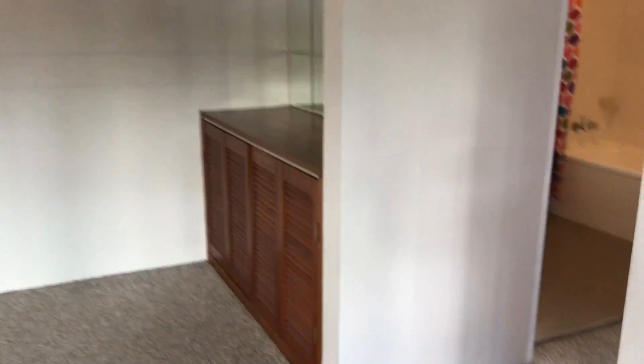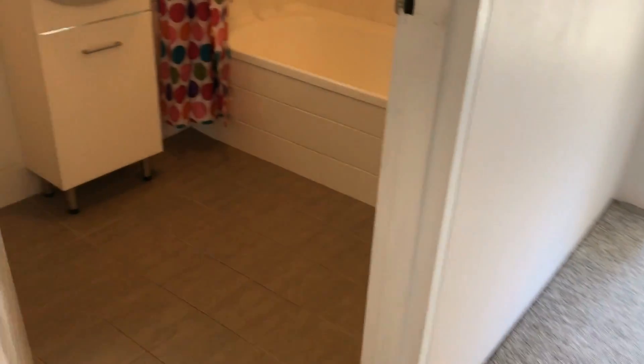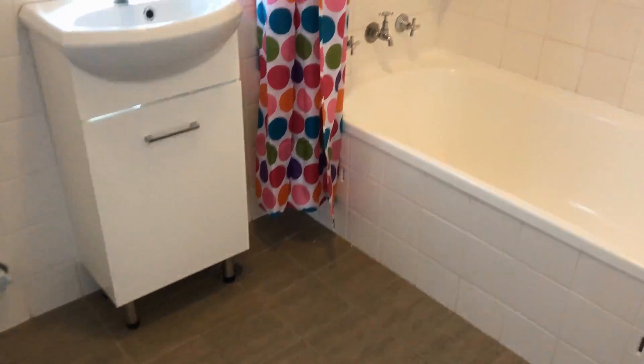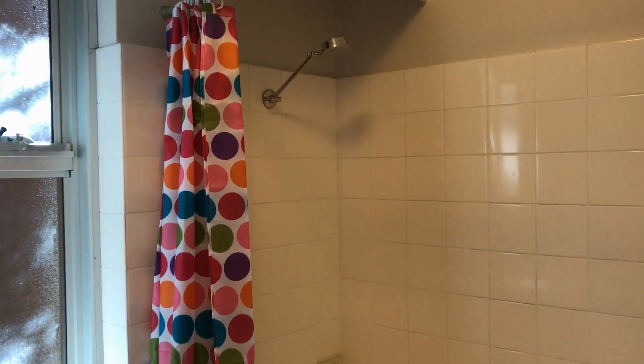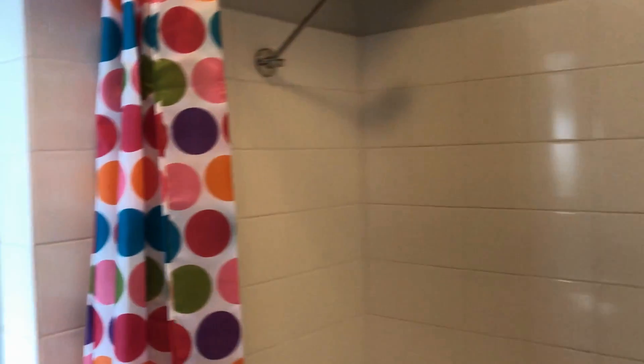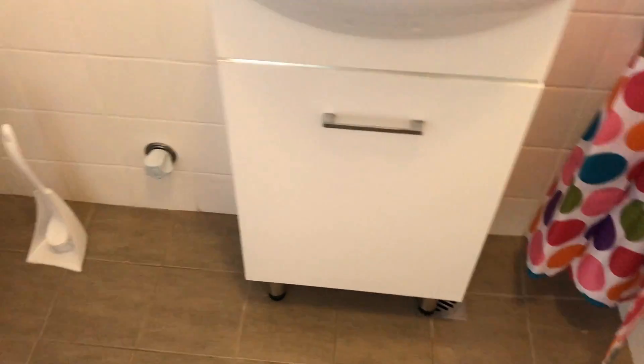Coming down the hallway, we have one bathroom and two bedrooms. Coming into the sparkling bathroom — mirrored built-in cupboard, and also some extra storage in the vanity.